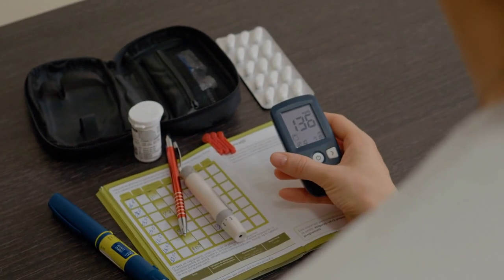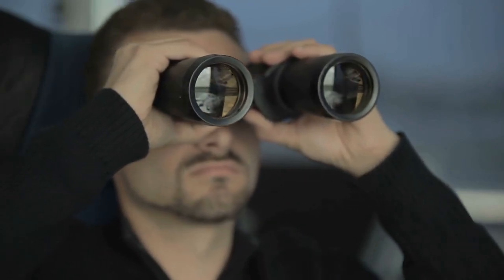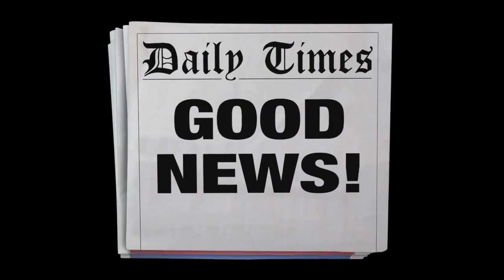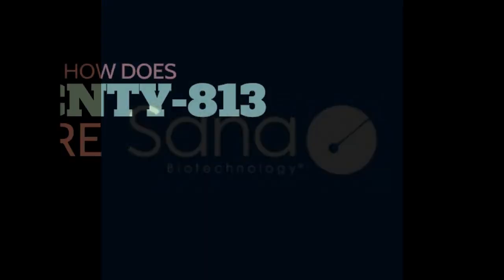What does this timeline mean for your diabetes management? 2025 to 2026: watch and stay informed. 2026 to 2028: clinical trials begin and results will start coming in. 2028 to 2030: monitor regulatory approval progress. 2030 and beyond: possible access to the therapy. The good news is we're not relying on just one approach — Sana has similar technology that might be available earlier, around 2027 to 2028.